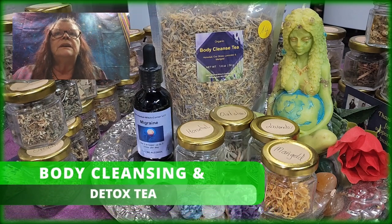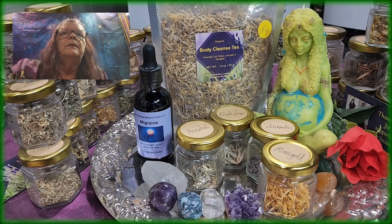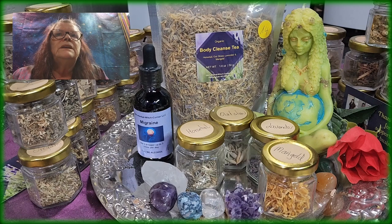The Body Cleanse Tea is a detox tea that can help free your body of harmful disease-causing germs and free radicals known to cause serious disease. Consuming detox tea in an ideal amount can boost your immunity, strengthening your body's natural defense against chronic illness.